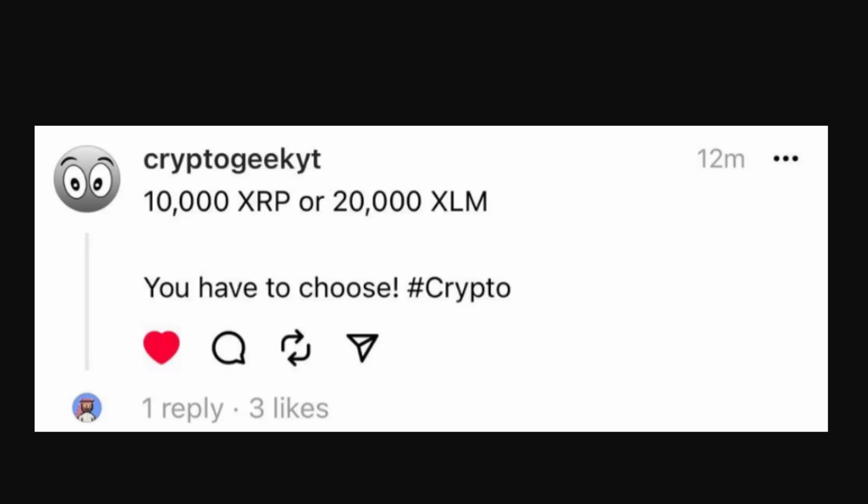Should you own 10,000 XRP or 20,000 XLM? Before we answer this question, I want to make sure it's clear that I am not a financial or legal advisor, so nothing I say in this video is financial or legal advice. That being said, we're going to roll the sponsor for today's video and then jump right into answering this question.